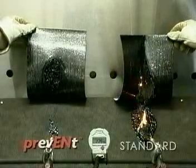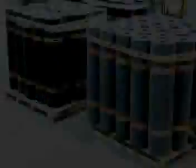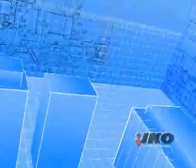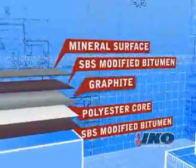After viewing this powerful demonstration, which cap sheet would you feel safer with? Prevent has been developed specifically in response to a growing client requirement for reinforced bituminous membrane application. Expandable graphite is applied to the upper face of the reinforcement mat during manufacturing of the cap sheet membrane.